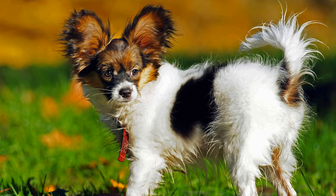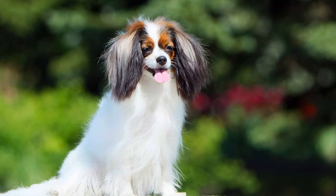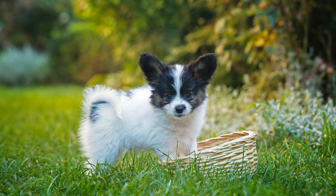The breed originates from Europe, but it is also assumed it was brought from East Asia by explorers, such as Marco Polo, towards the end of the 13th century. Toy spaniels were first seen on paintings and frescoes in Italy in the 13th and 14th centuries. They were often depicted together with children and noblemen, which suggests that they were kept as pastime, as a kind of luxury dog.